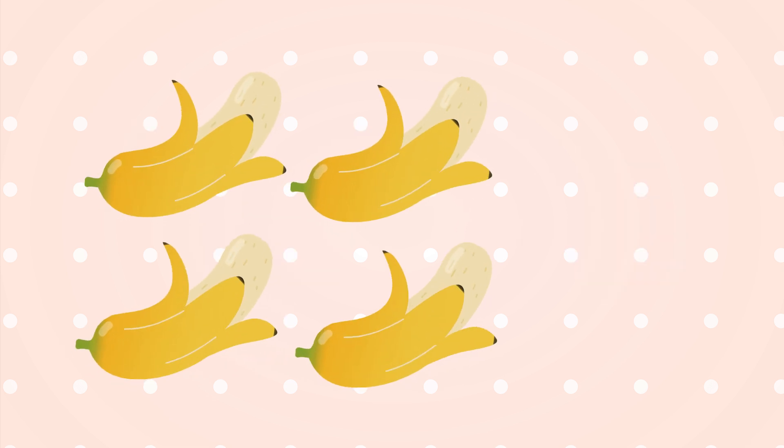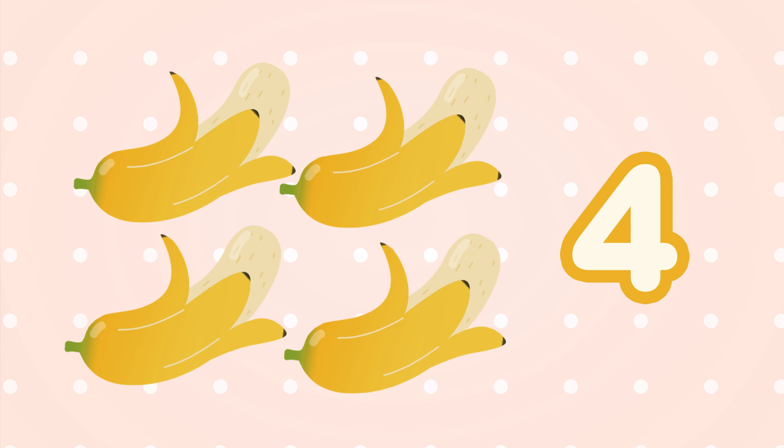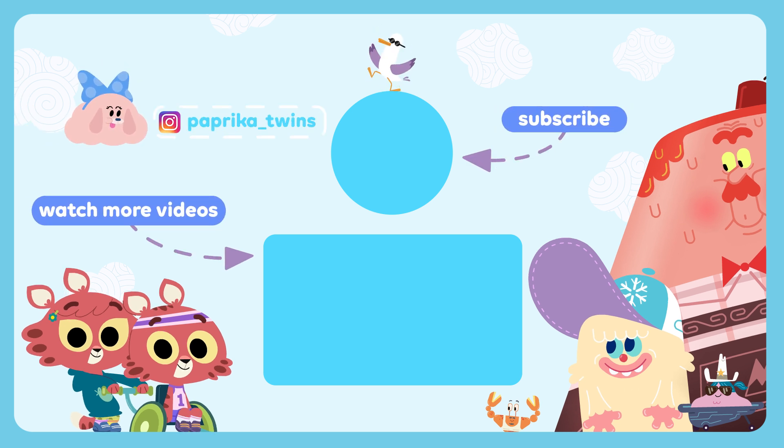How many bananas are there? Four. One banana, two bananas, three bananas, and four bananas! You did it! If you liked playing with us, subscribe to our channel. See you soon!